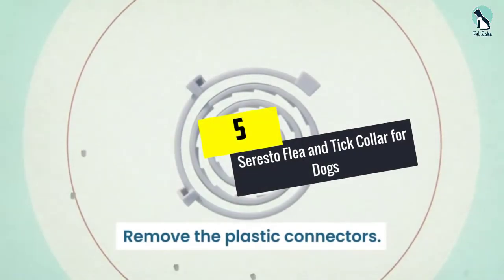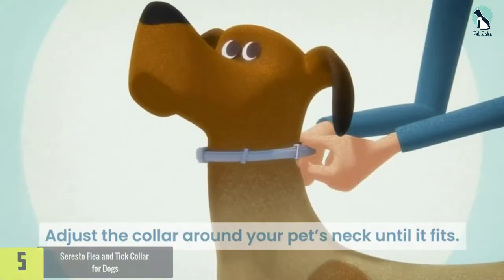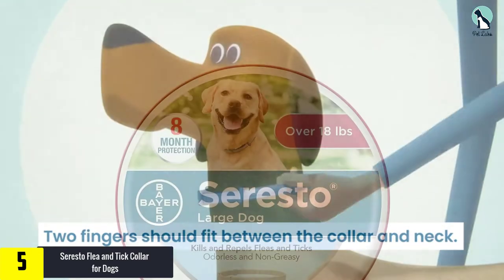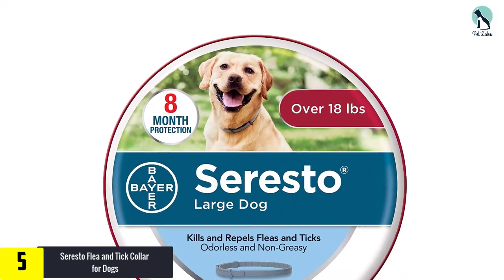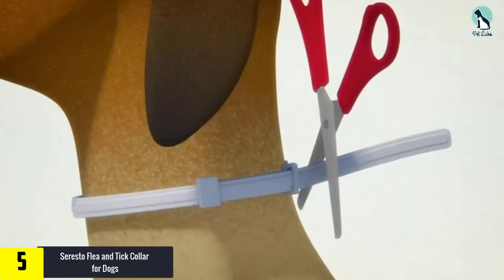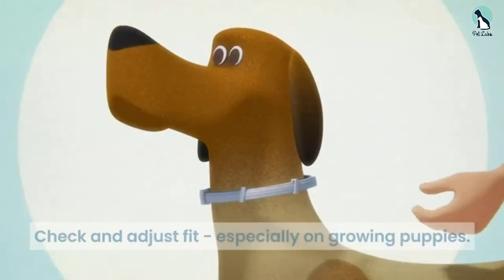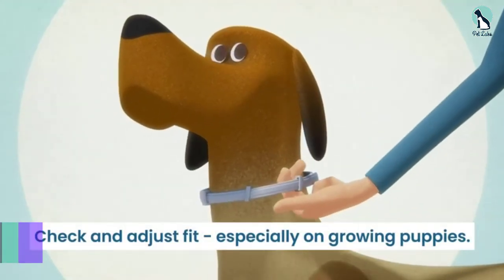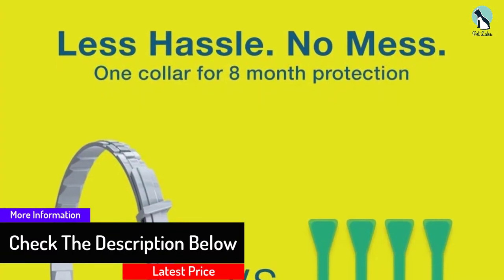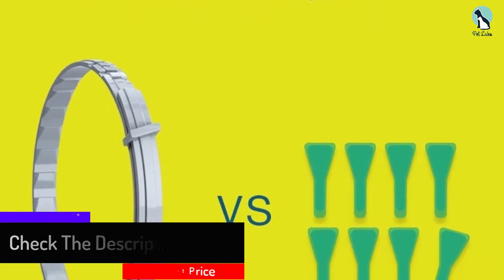Starting at number five, we have the Seresto flea and tick collar for dogs. Our favorite dog flea collar is the Seresto flea collar. We like this flea collar because it gives you eight months of flea protection — this means you do not have to worry about applying flea medicine for the entire eight months. Plus, this collar does more than just kill fleas; it also discourages fleas from even getting on your dog, and it kills and repels ticks, which is something not many other flea collars will do.